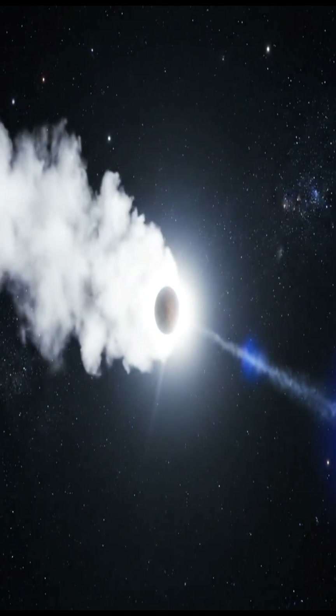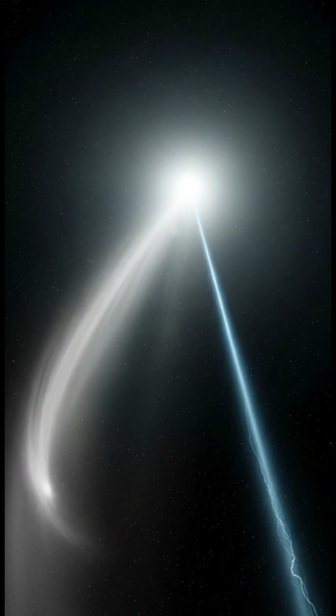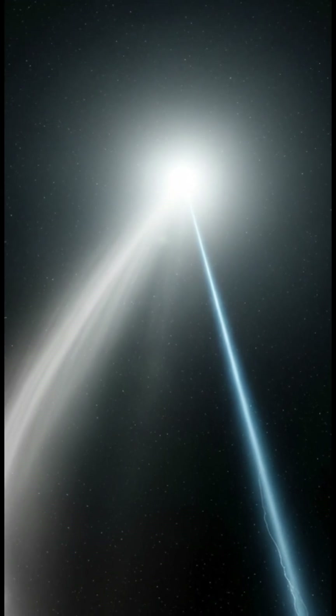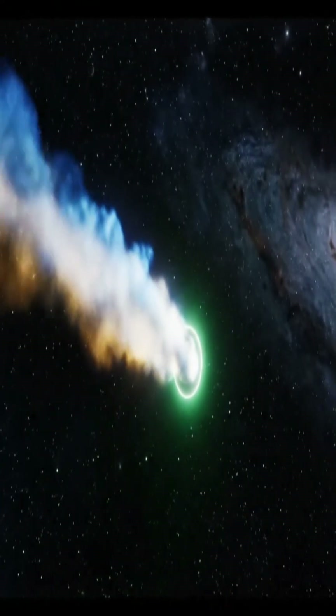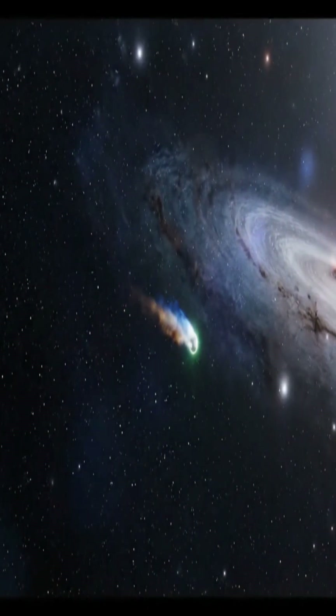Solar wind then pushes this material away from the sun, creating two distinct tails: a curved dust tail and a straight, often bluish ion tail formed by energized gas. This magnificent display culminates as the comet swings around the sun, leaving a trail of cosmic dust.